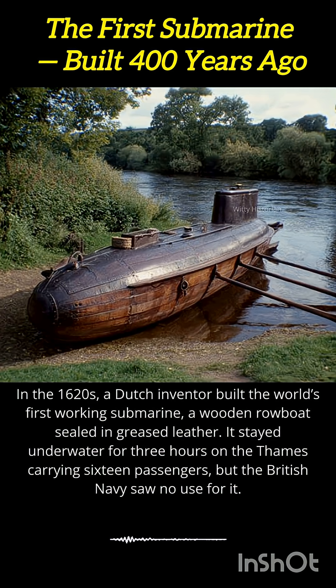Using oars that pushed through tight-fitting sleeves, the craft could submerge and move beneath the River Thames. An engineering marvel for its time, Drebbel's submarine reportedly carried up to 16 passengers, including curious officials who wanted to see how it worked.